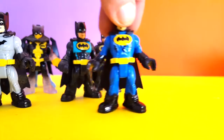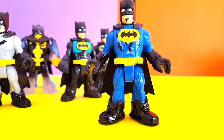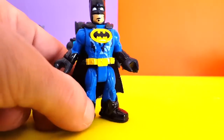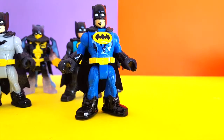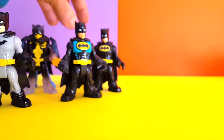Look at this guy. We have this blue camouflage Batman. Look at this guy, he's so cool. Look at the colors. You're a cool Batman, you know that right? Put him to the side.